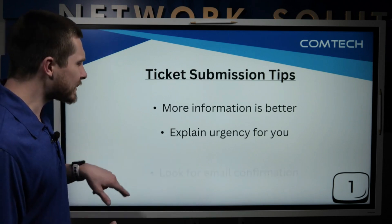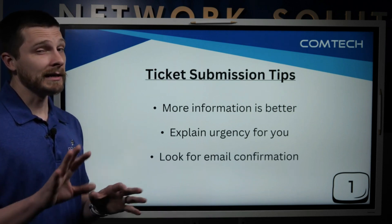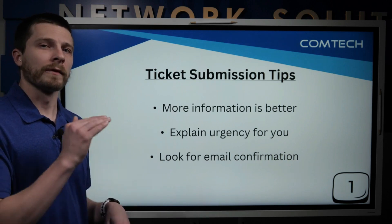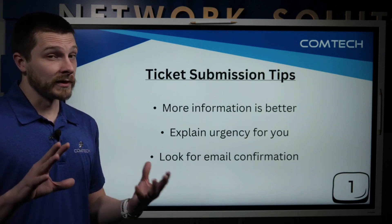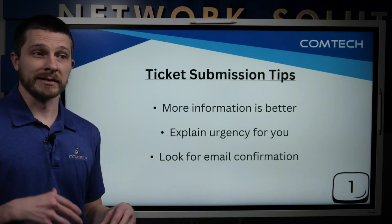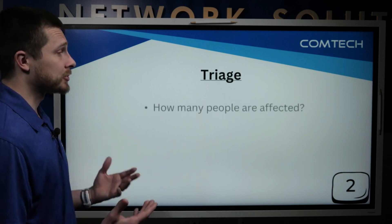The other thing is: when you submit a ticket — even if you call and leave a voicemail — make sure you're looking for that ticket confirmation, which will come via email. If you don't get that ticket confirmation within five or ten minutes, give us another call or shoot us a message, because that means we didn't get the ticket. It's extremely rare, but I just want to highlight it.